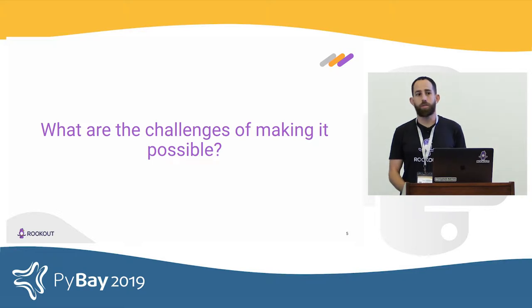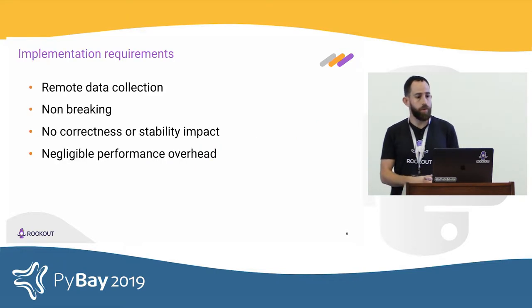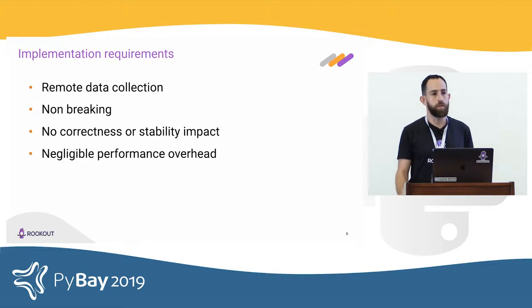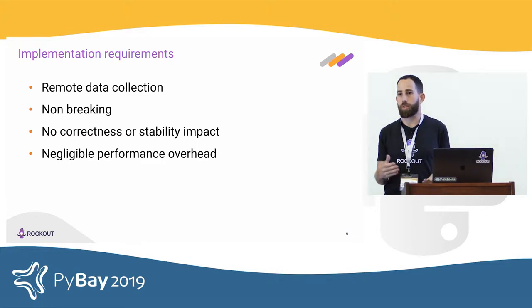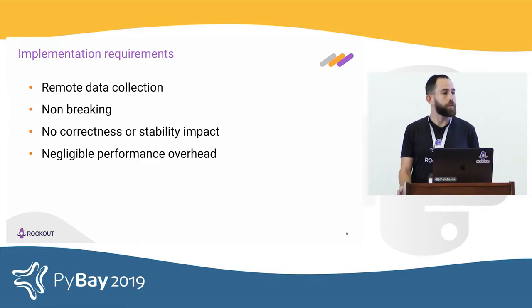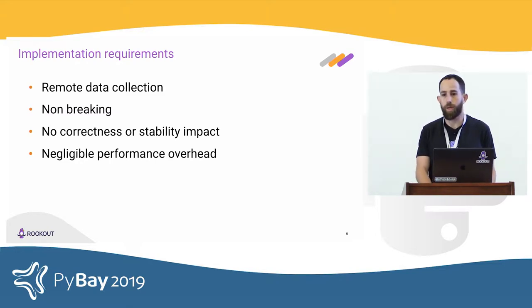What are the challenges of making this possible? First, we have to be able to do remote data collection — access an application running somewhere in the world and collect data from it. We also want this to be non-breaking. If we want it to work in production, we can't stop the application. We want data collected while the application continues running, with no correctness or stability impact, and negligible performance overhead.